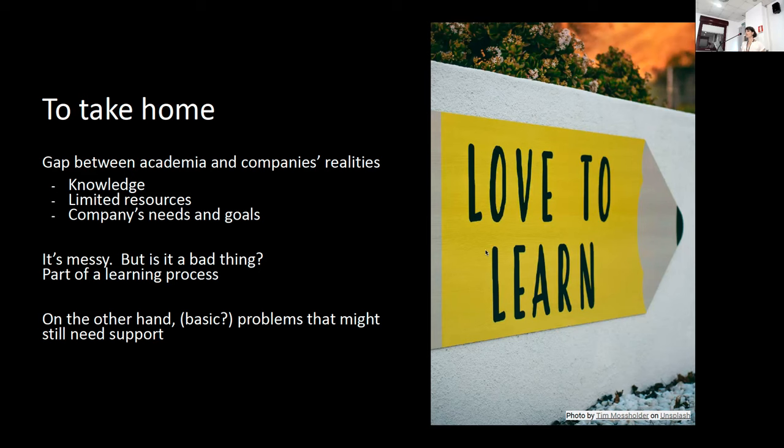On the other hand, there are still some basic problems that might look boring and trivial within academia, but they are very real problems out there. So I think there's still a need for some support from academia for companies, especially those who don't have a research department. I'd love to hear your thoughts about the struggles and suggestions.